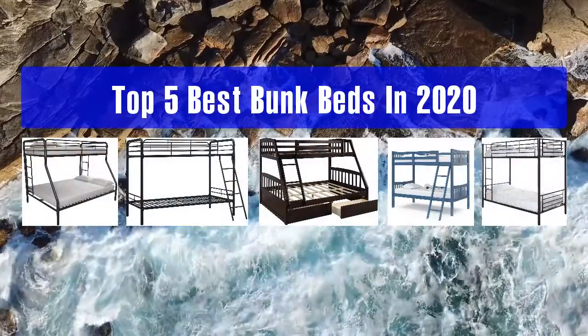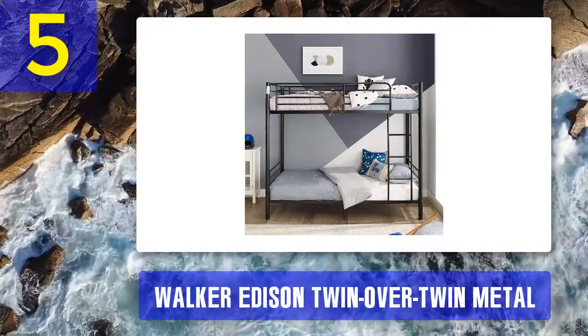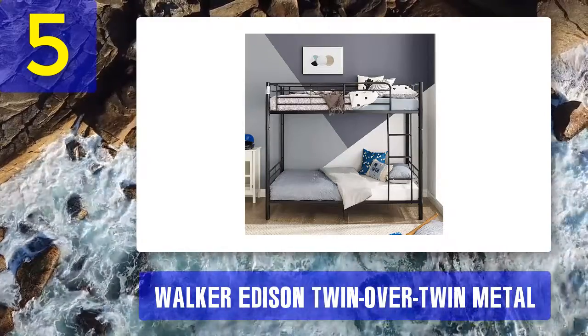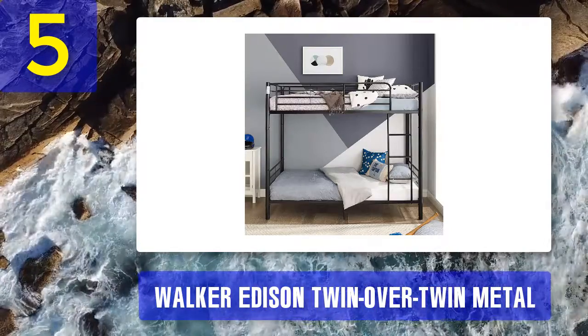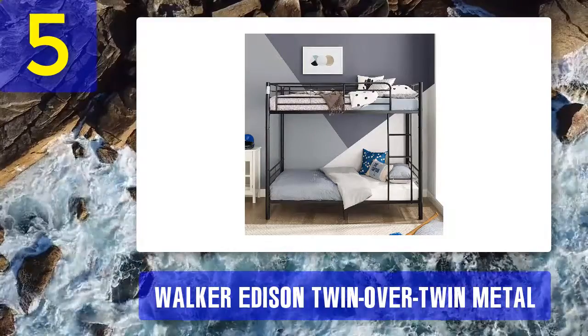Top 5 best bunk beds in 2020. Number 5: Walker Edison Twin over Twin Metal Bunk Bed — sleek and solid, that is the Walker Edison guarantee. This modern-looking steel bunk is a great pick for kids transitioning to a more grown-up bedroom taste. Its slim and modern design fits snugly in a girl's or boy's room with much space to spare.